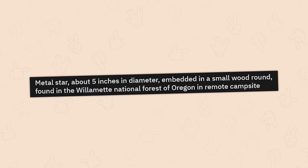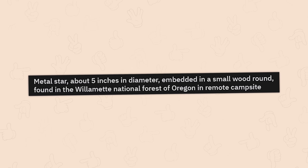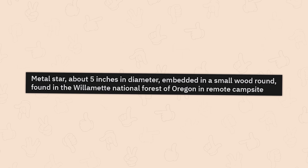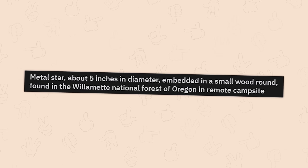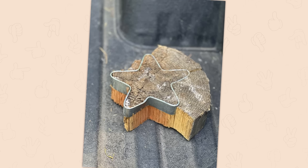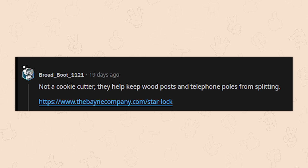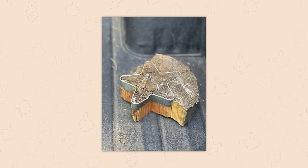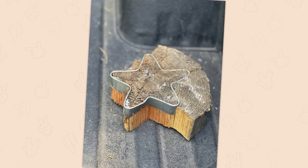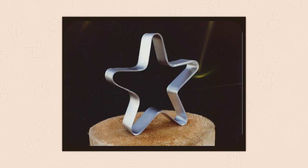A metal star, about five inches in diameter, embedded in a small wood round, found in the Willamette National Forest of Oregon at a remote campsite. It's not a cookie cutter — they help keep wood posts and telephone poles from splitting. You shove it into a telephone pole and it helps it from splitting.